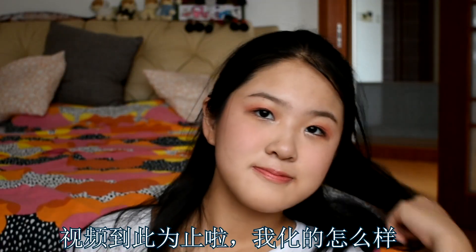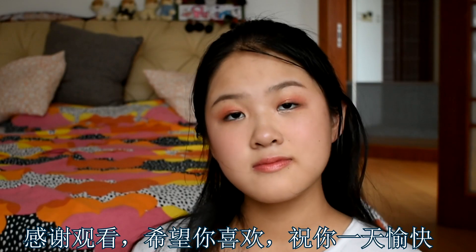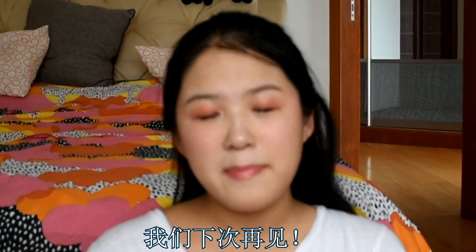And this is my Japanese makeup look! That's it for this video. Thank you guys so much for watching — I hope you enjoyed it. Let me know what you think of my look. I really like it. I hope you have a great day. See you all next time. Bye!